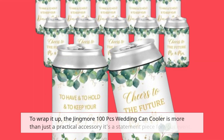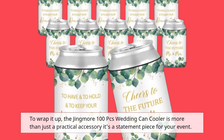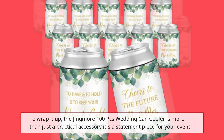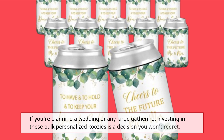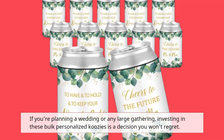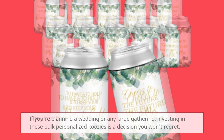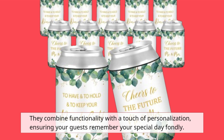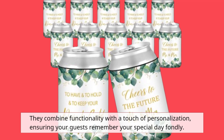To wrap it up, the Jingmore 100-piece Wedding Can Cooler is more than just a practical accessory — it's a statement piece for your event. If you're planning a wedding or any large gathering, investing in these bulk personalized koozies is a decision you won't regret. They combine functionality with a touch of personalization, ensuring your guests remember your special day fondly.